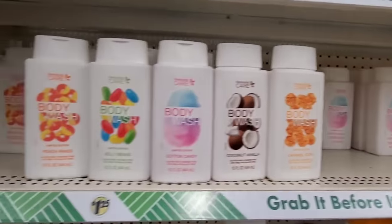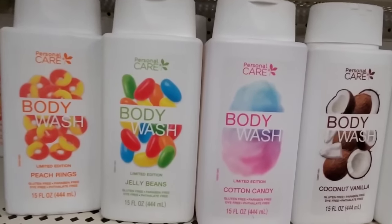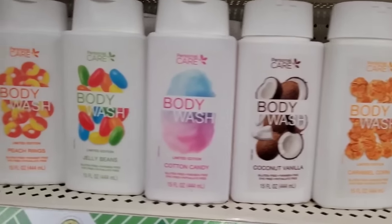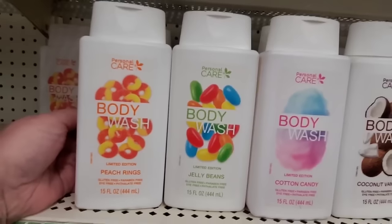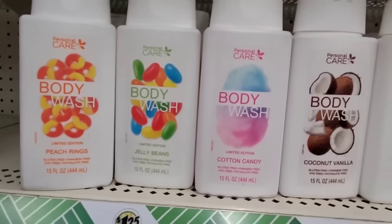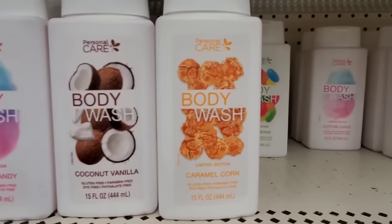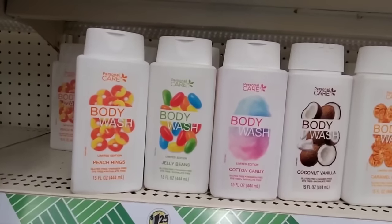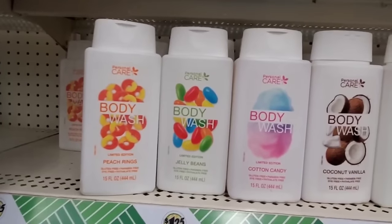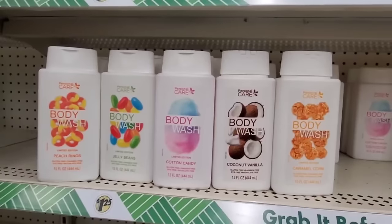I just smelled all of these and they are unbelievable — scented body washes by Personal Care. The peach rings scent is like eating a peach ring — it smells so good, I will be shocked if people don't eat it! The jelly bean scent is fruity and amazing, cotton candy is super sweet, coconut vanilla — they're all so good. Fifteen ounces for a dollar 25 — a definite pickup. You can even decant them into bottles or jars.